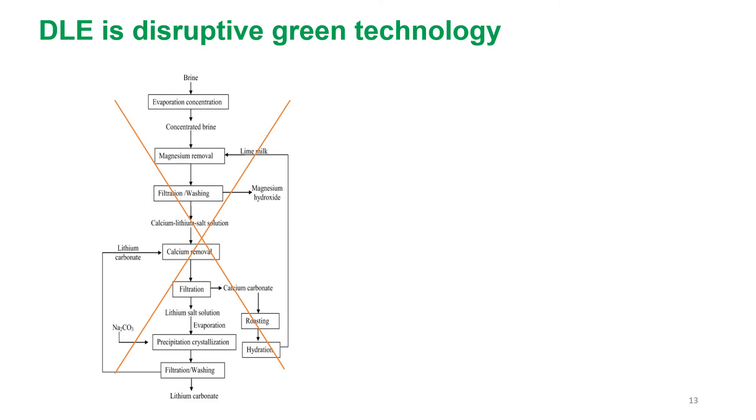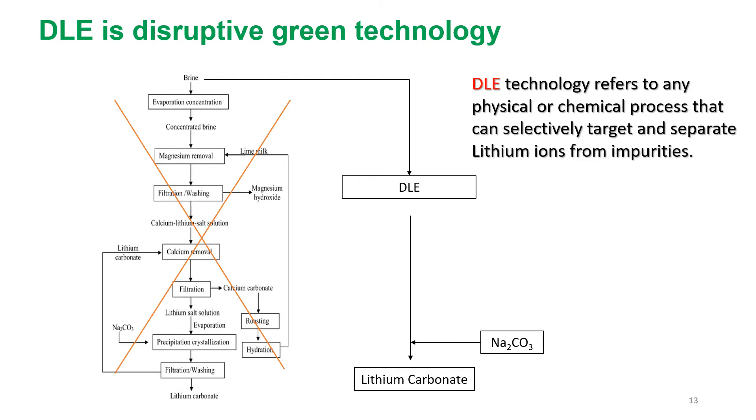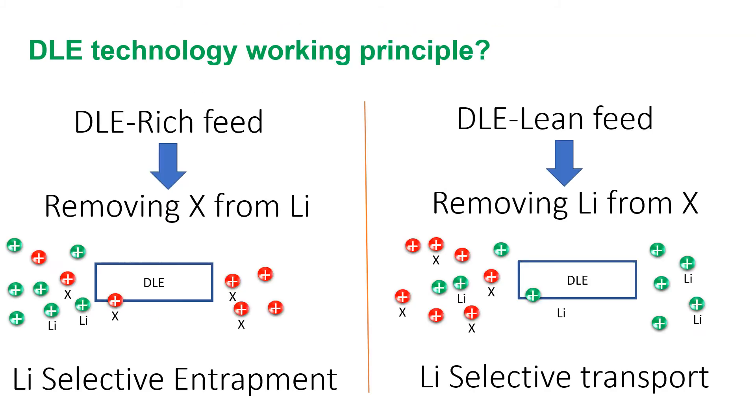DLE can replace many separation and purification stages in the production line, saving time and enhancing production yield. So what exactly is DLE? DLE technology refers to any physical or chemical process that can selectively target and separate lithium ions from impurities. Technically we have two types: DLE rich feed — where impurities labeled X are removed from the feed — and DLE lean feed, where it is the lithium that is separated from the feed.